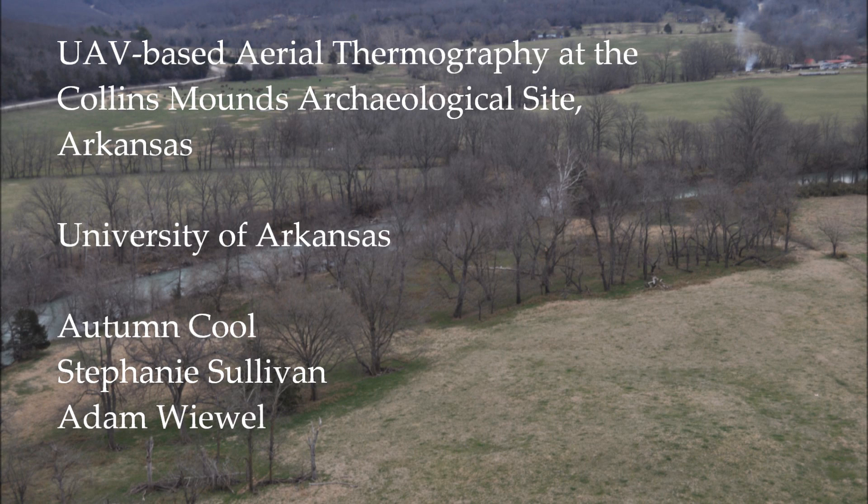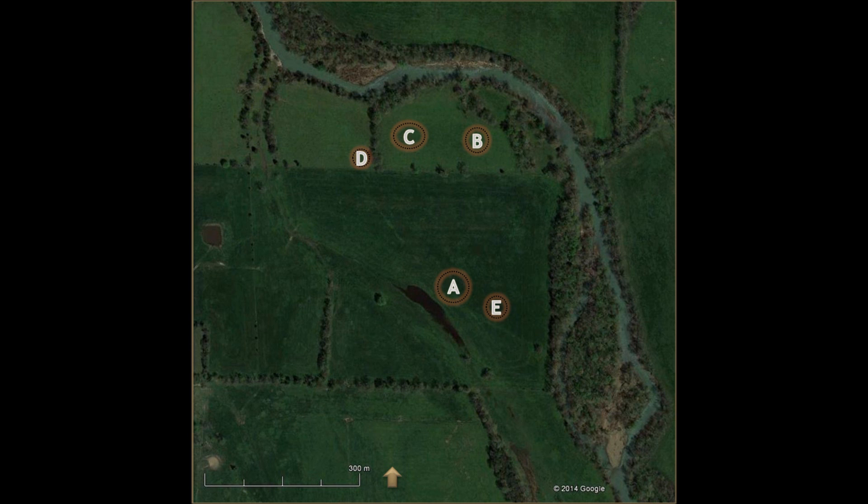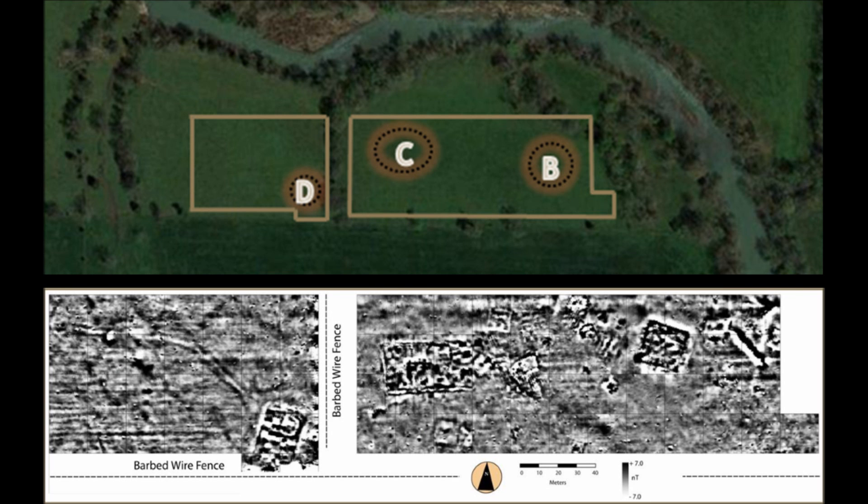Students at the University of Arkansas conducted a thermal imaging survey at Collins Mounds, an archaeological site once used as an ancient ceremonial center. Although no archaeological features other than five mounds are visible on the landscape, a magnetic radiometry survey across the northern portion of the site revealed the footprints of a number of structures that once stood both on and off of the mounds. By conducting the thermal survey, we aimed to produce a complementary data set.